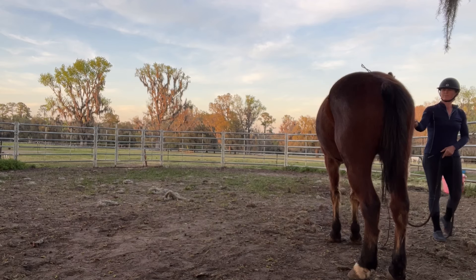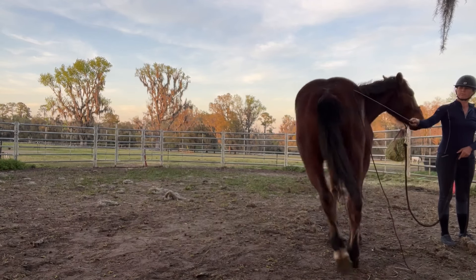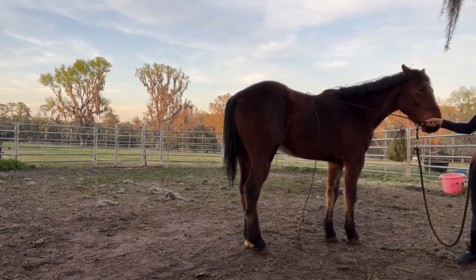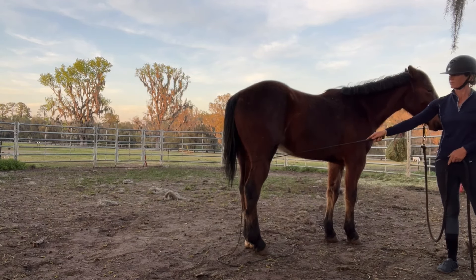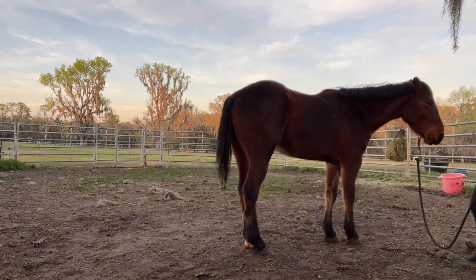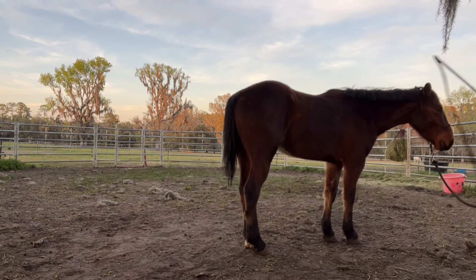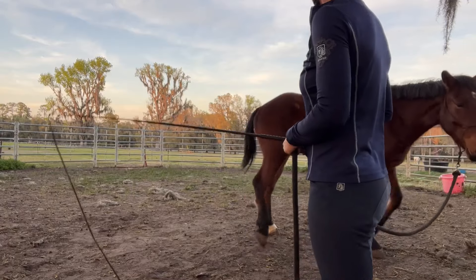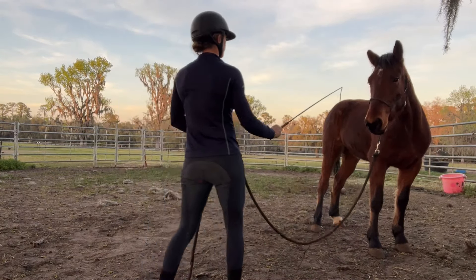Now working on the right side, again touching his hindquarters. He gets a little worried about it there, so I go back to where he's comfortable and then come back again. He's actually really good going all the way down his leg — I was quite pleased with that. Getting him to yield with hardly any pressure on the halter.